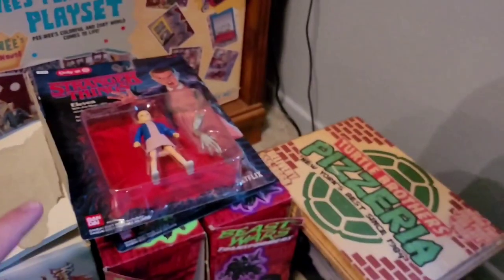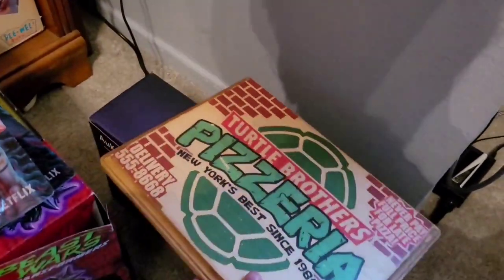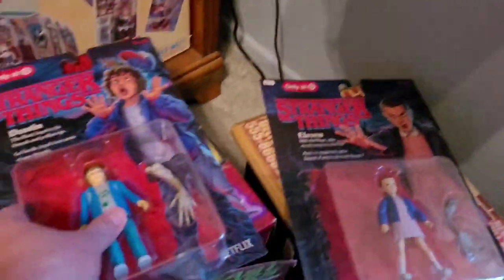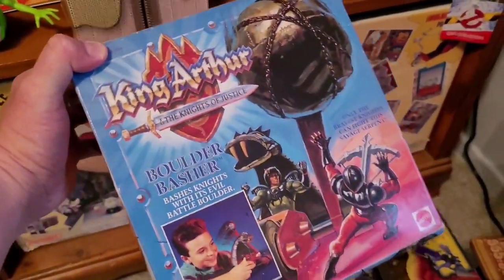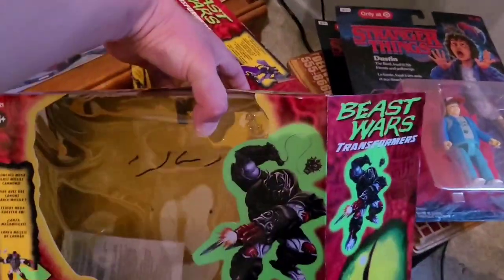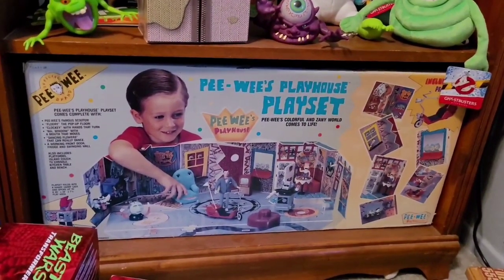Pee-Wee's Playhouse — random stuff. I got this light as a gift for Christmas and I need to find a place to hang it. I have a projector I need to figure out what to do with. Some Stranger Things action figures — I'll have to collect them all now because they each come with a piece of the Demogorgon. Some vintage boxes: King Arthur and the Knights of Justice, Bulgar Basher — toys are out of the box — and some Beast Wars boxes, also opened.